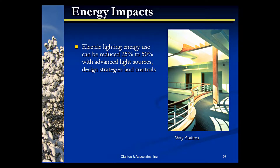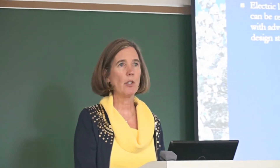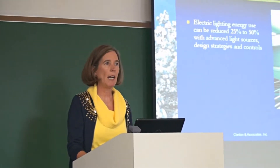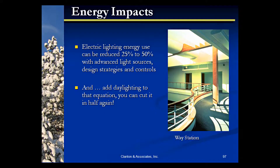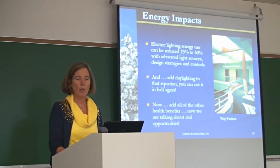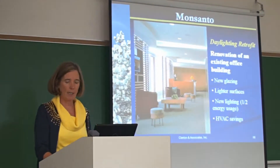Energy impacts — start layering all this on. Energy use with doing advanced light sources, design strategies and controls. You can save off the top 25 to 50%. You add daylighting to that, so you can actually really reduce the lighting. You can have that again, and take into account the health benefits of doing lighting well.